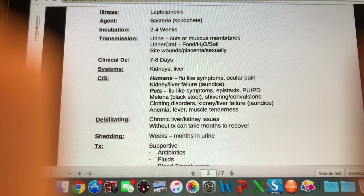Pets may also have melena — black stool — which means there's bleeding in the upper GI tract like the stomach or small intestine and the blood has been digested, leaving the stool black and tarry. We'll see shivering and convulsions, clotting disorders, kidney and liver failure with jaundice, anemia, fever, and muscle tenderness — lots of different clinical signs.